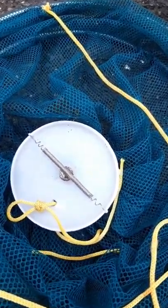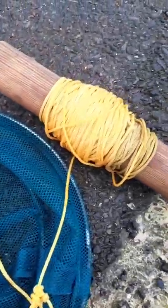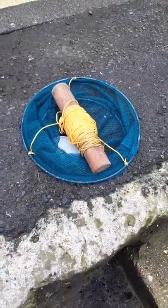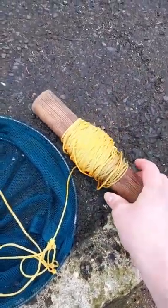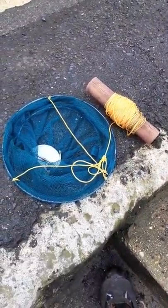When our nets get too worn we reuse what we can. That spring there comes in handy so we'll keep that, and we save the line as well. We tie this onto the new net, which gives us extra line so we can cast out quite far into the harbour — although do consider other harbour users when you do this.